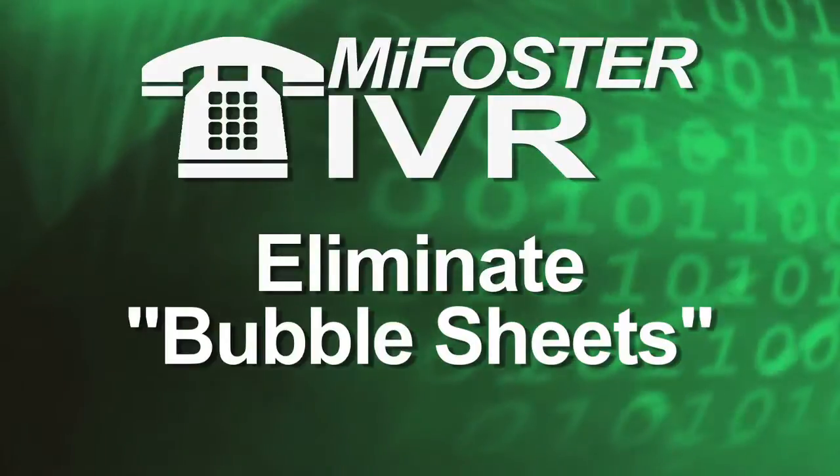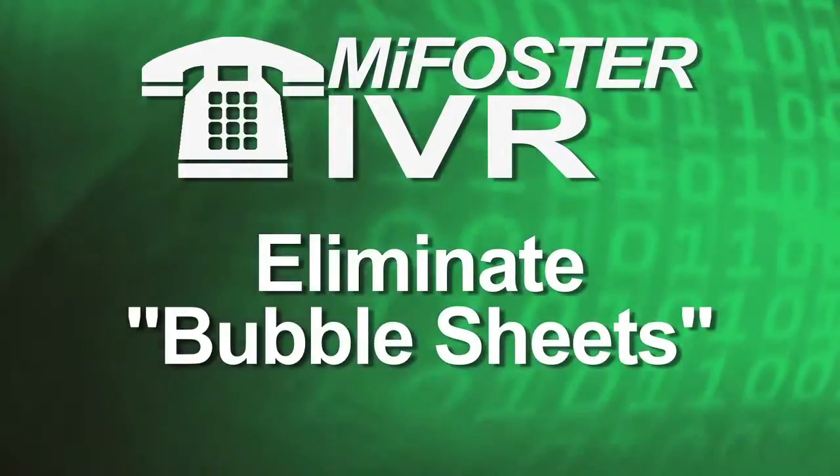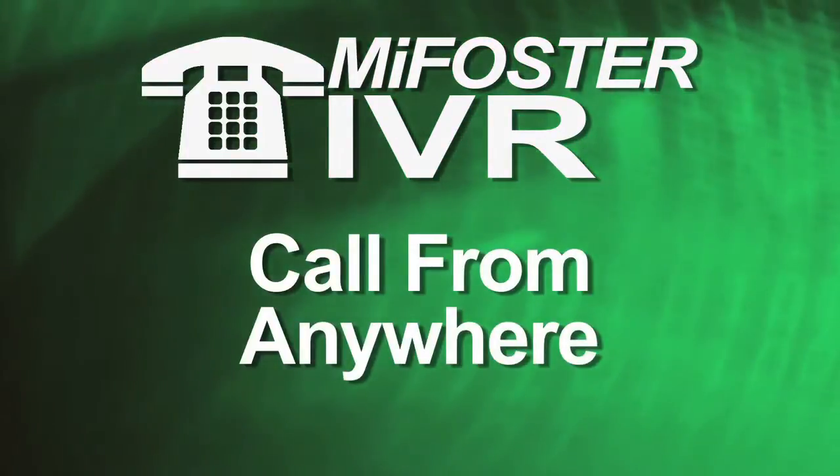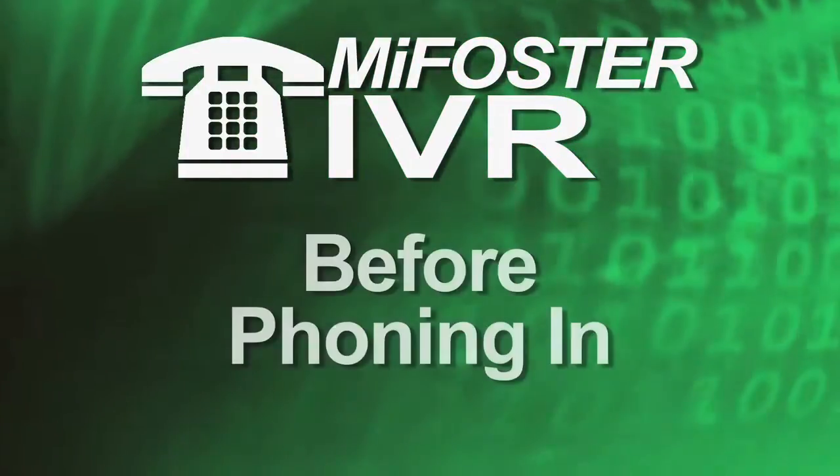The process will make it easier for you to validate the days children were placed in your home. You'll no longer have to mail in a form and you can call the IVR system from anywhere.